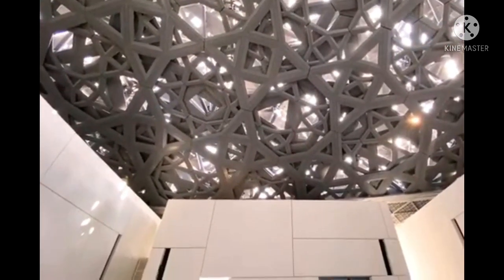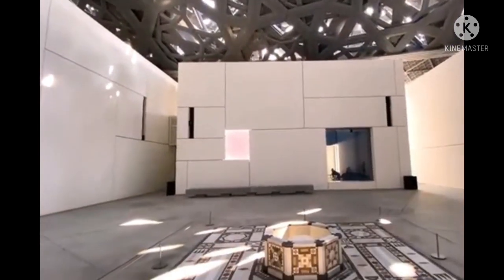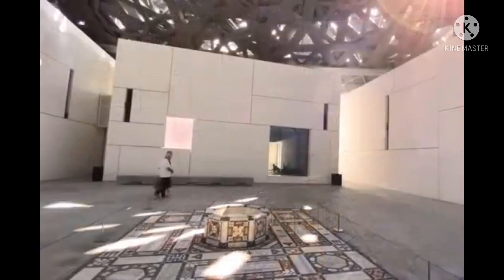This museum is 24,000 square meters in size, with 8,000 square meters of gallery space.